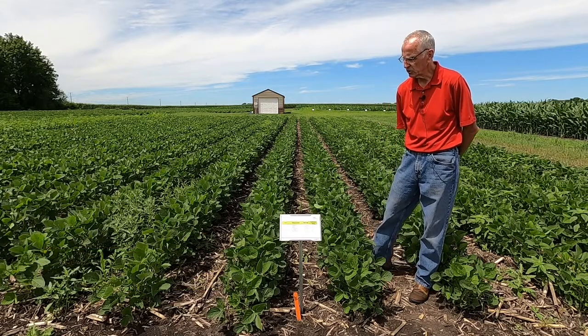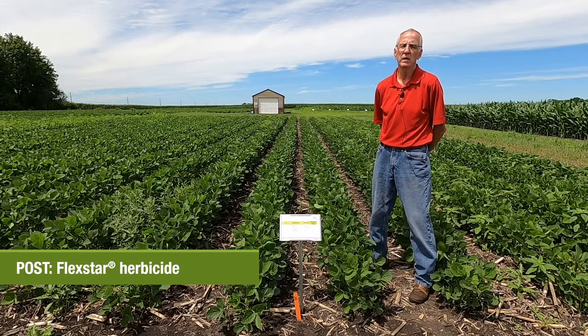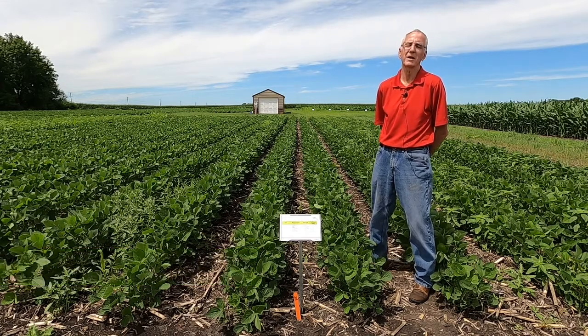The second product in the post-emerge pass is Flexstar. Flexstar has been around a number of years and has excellent knockdown and residual control, specifically on waterhemp. The final active ingredient in the post-emerge pass is Roundup PowerMax herbicide.